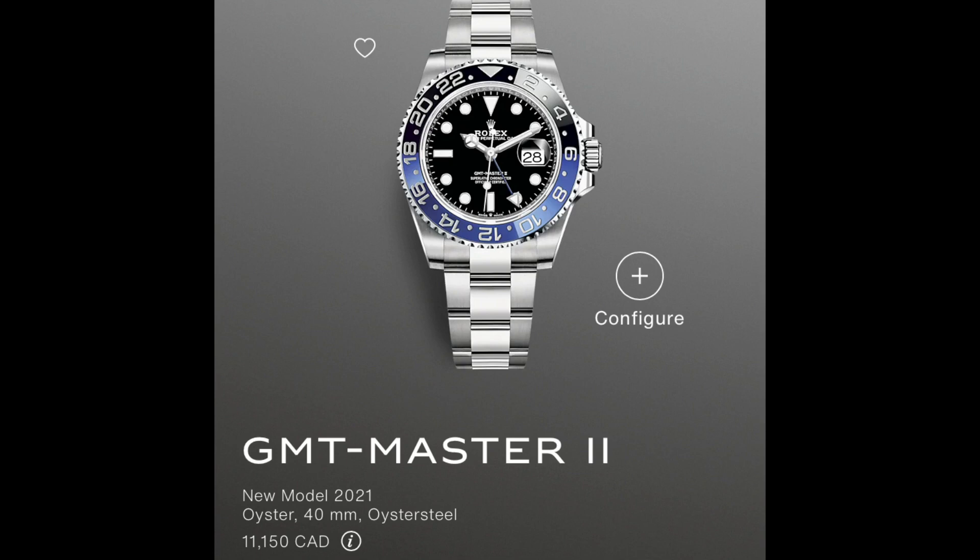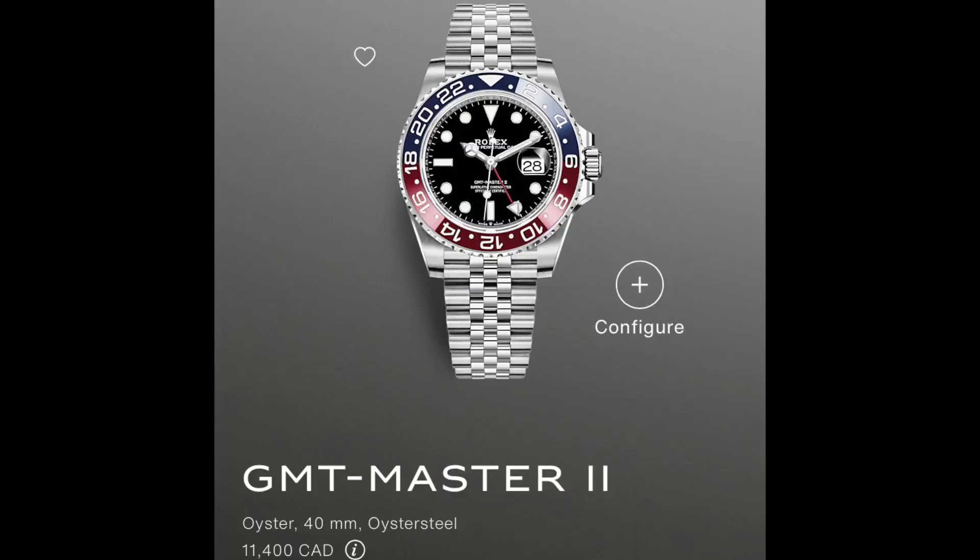It doesn't really work on a big watch. The Batman is back — hopefully it'll release some pressure from the Batgirl — but I mean, you're not going to be able to get that watch anyway. Now you can get the Batman on the oyster bracelet and the Batgirl, meaning the GMT on a Jubilee bracelet. I like the Jubilee on this watch.